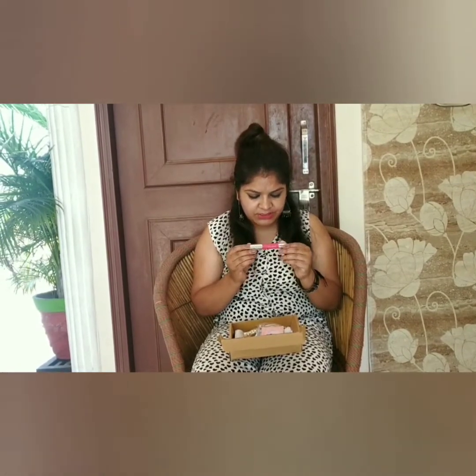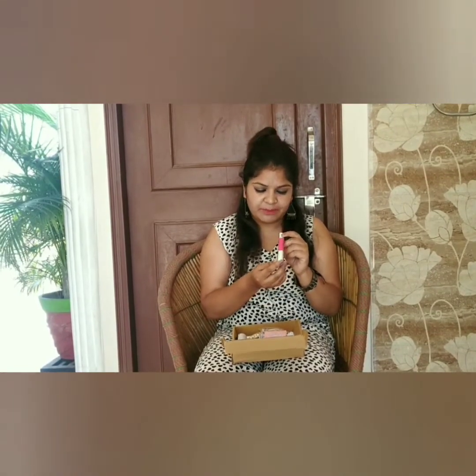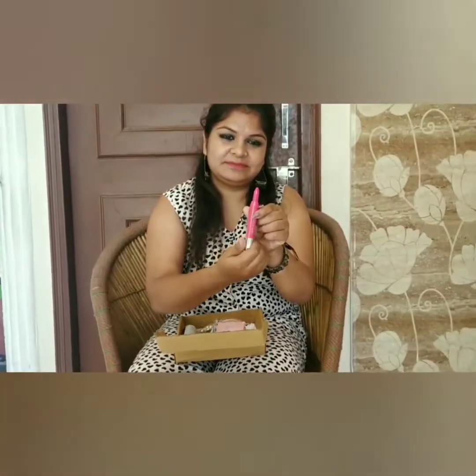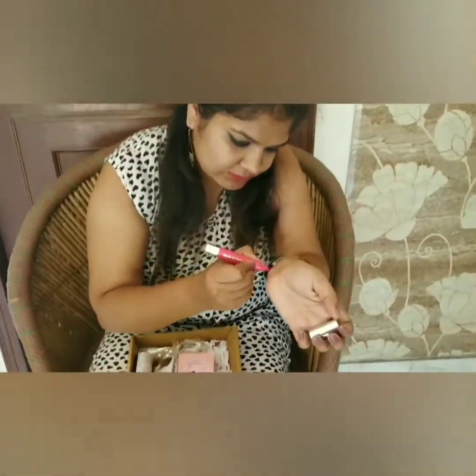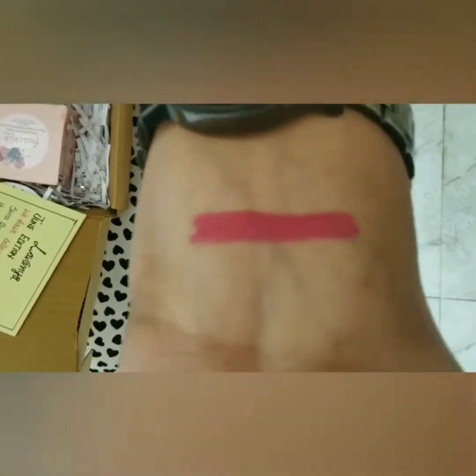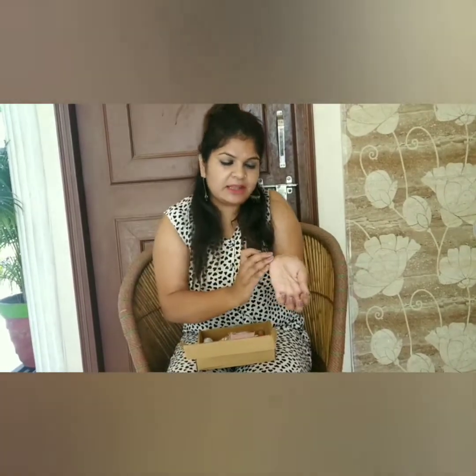The first product is a lip shade from the brand Swiss Beauty — it's the Intense Color Chubby Lipstick in shade 204, Fuchsia Pink. Now I will show you the texture of this lip shade. As you can see, it is a very bright color which is appropriate for summertime, and it is pigmented too.